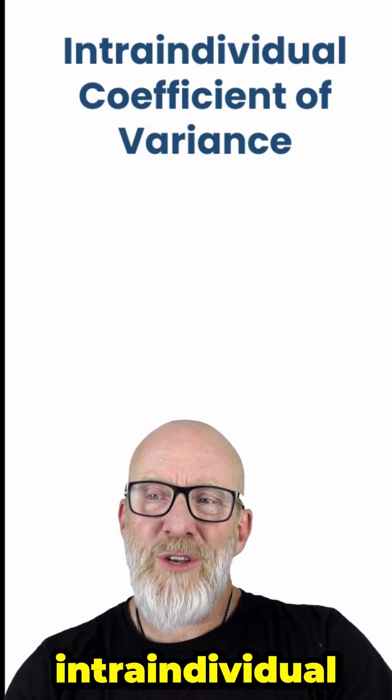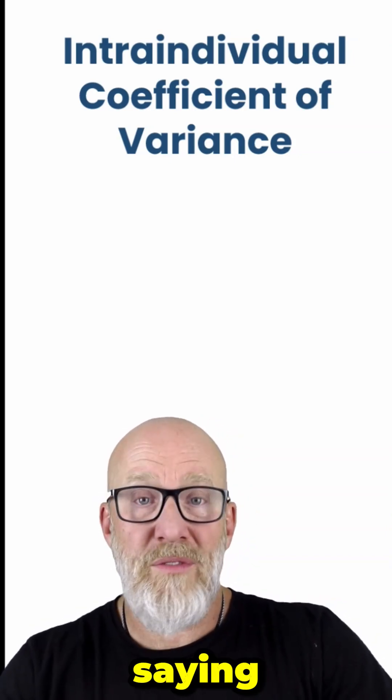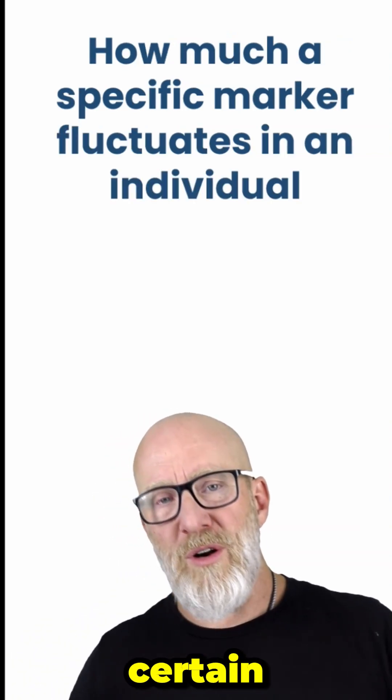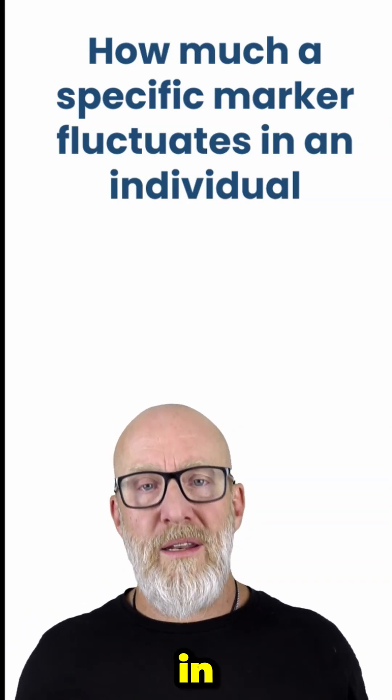Let me give you an example. There's something called the intra-individual coefficient of variance. Basically, what it says is that certain biomarkers can fluctuate a certain amount and it is normal in human beings.